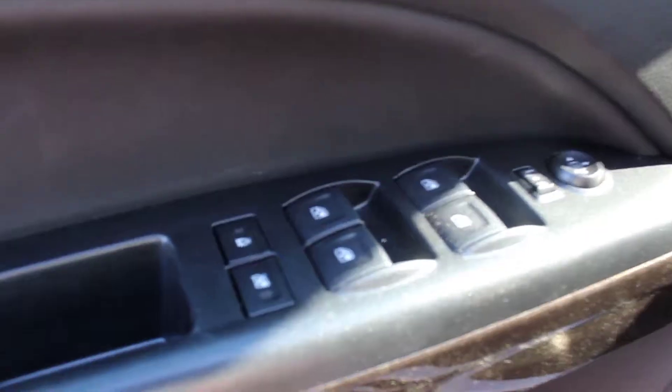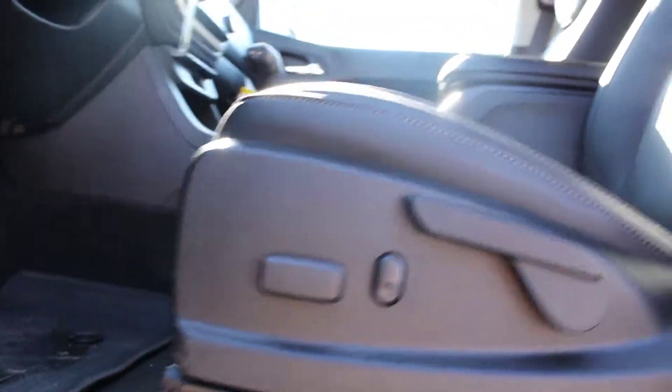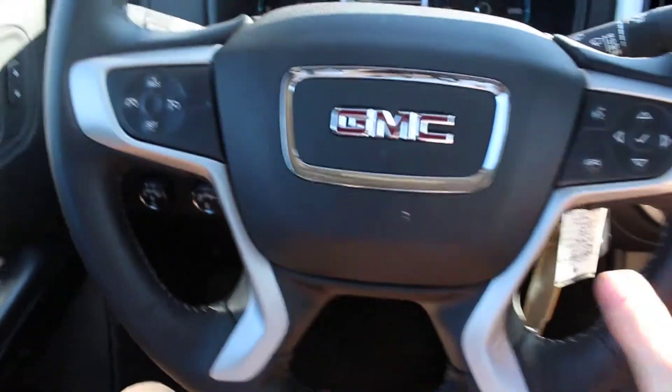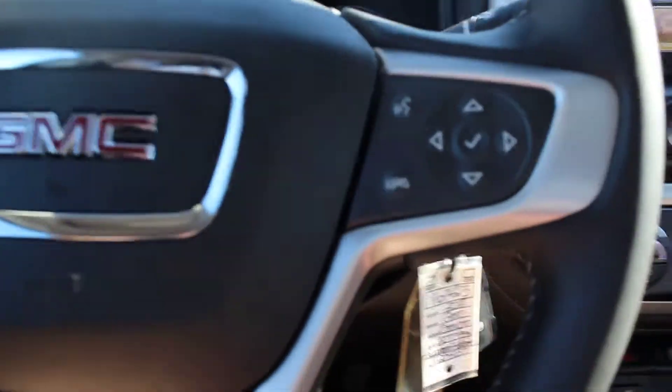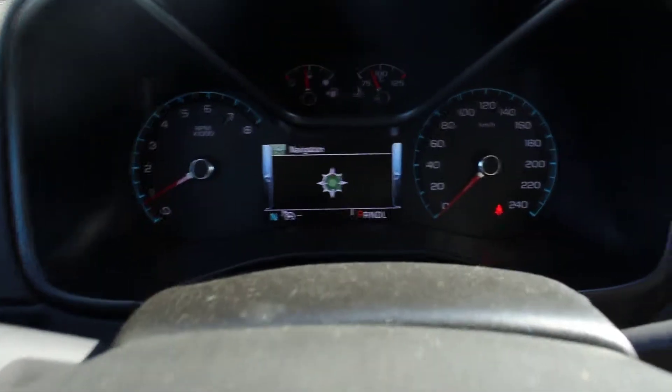Interior features include power windows and power mirrors, power driver's seat. Inside we have a leather wrapped steering wheel and cruise control, as well as the steering wheel audio controls and our information panel.